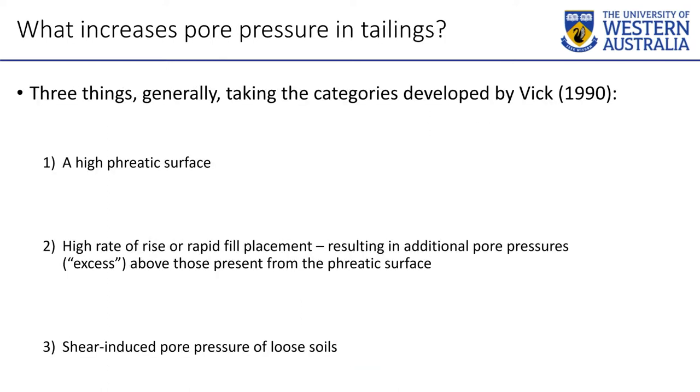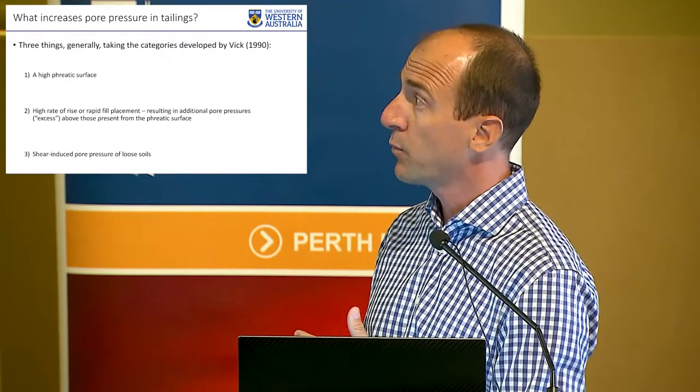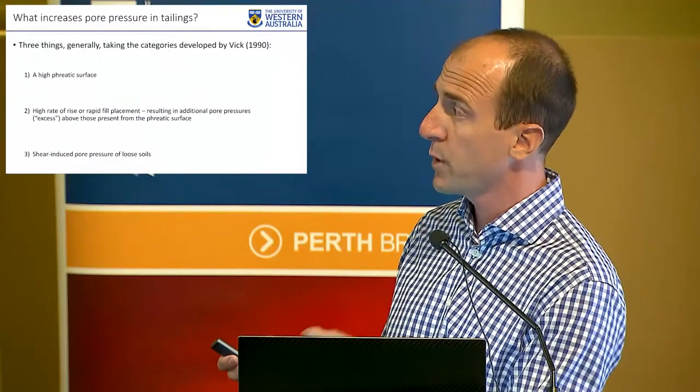In a tailings dam, what causes that water pressure to block particles interacting in a frictional manner? There are three causes. Certainly one and probably two are quite intuitive even to people not working in geotech engineering. The third one is the one that really catches people by surprise, and there are far too many geotech engineers who don't appreciate how it works, how it can be triggered, and how dramatic and quick it can happen. So number one is a phreatic surface — a big decant pond and a lot of rain makes water pressures higher in a simple static fashion. Number two is building your tailings dam too fast or placing waste rock on top too quickly, creating excess pore pressure. Number three — shear-induced pore pressure — can be triggered by those other two things but is its own mechanism.